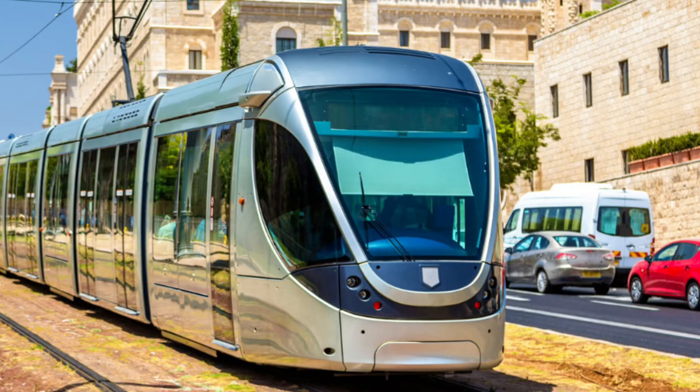Have you heard the buzz about the East San Fernando Valley Light Rail Project? It's the latest game changer in town, planned by LA Metro. Picture a sleek light rail train zipping through the valley, connecting neighborhoods from the Metro Orange Line down to the Sylmar-San Fernando Metrolink Station. There will be 14 stations spanning 9.2 miles, connecting Van Nuys, Pacoima, Arleta, and all the way to the Sylmar-San Fernando Metrolink Station.